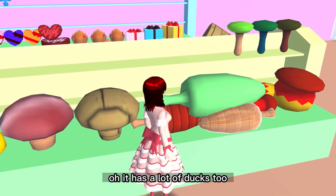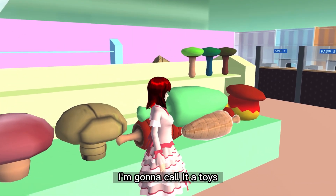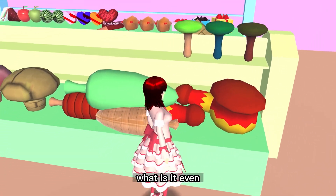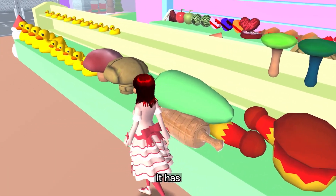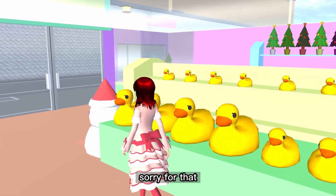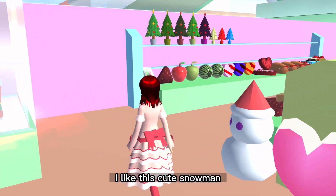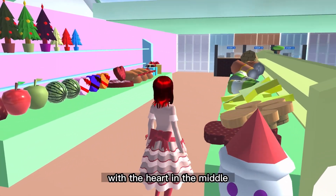Oh, it has a lot of ducks too! And this cute toy — I'm going to call it a toy because I don't know what it is. It has like string things. I like this cute snowman with a heart in the middle — so cute!